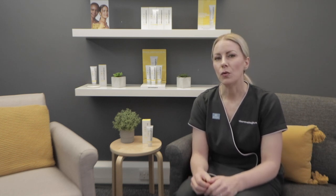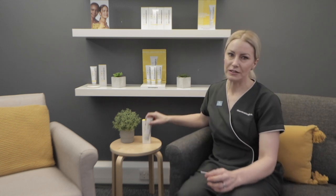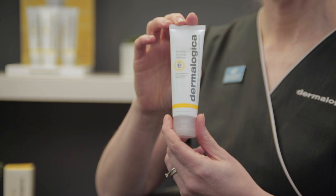So if you struggle with using SPF and you're looking for a non-irritating sunscreen, you're going to love Dermalogica's new Invisible Physical Defense SPF 30. This chemical-free sunscreen uses ultra sheer zinc oxide to defend against UV rays and blue light, and it easily blends on all skin tones.